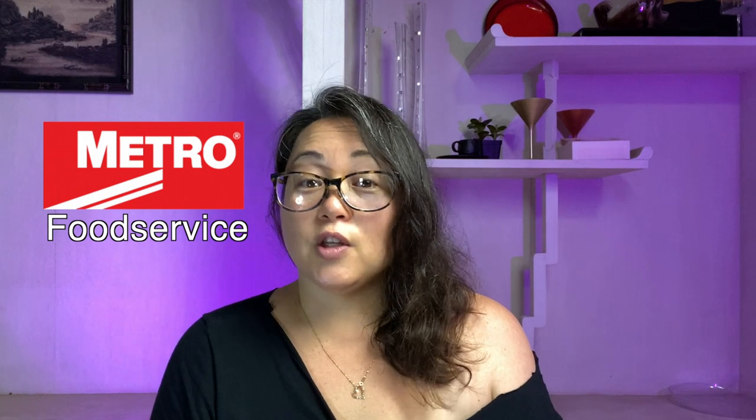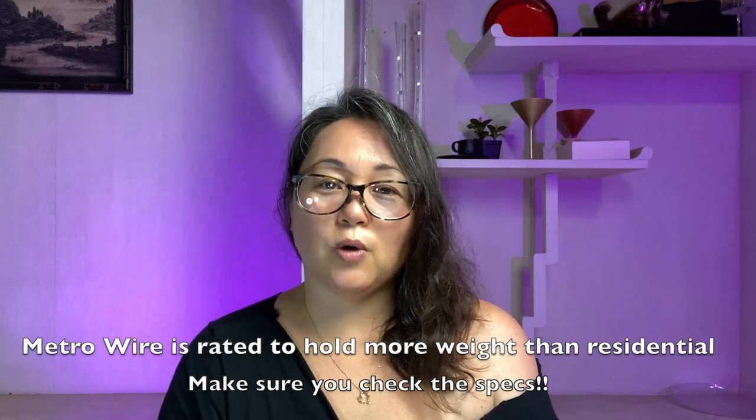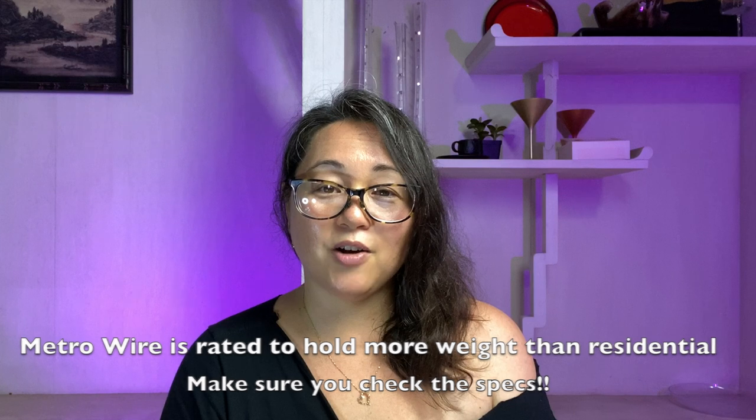Metro Food Service is the leading manufacturer in the commercial kitchen organization and storage space, and also the creator of the original kitchen wire shelving you see out there that you can get at any hardware store. Those wire shelves were created by Metro and were patented. When the patent ran out, that's when everybody started making duplicates of their system. So Metro was smart and came up with a whole bunch of other systems that were proven to be stronger, cleaner, more sanitary, and have a longer lasting life than any of the competitors out there.